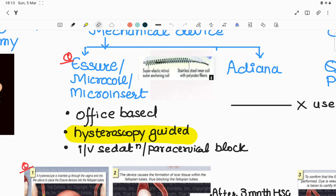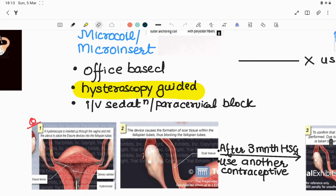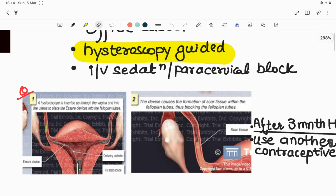As you can see from this image, Essure is made up of polyester fibers. This technique is an office-based procedure done via hysteroscopy under IV sedation or paracervical block. A hysteroscope is inserted through the vagina into the uterus to place the Essure in the fallopian tubes.